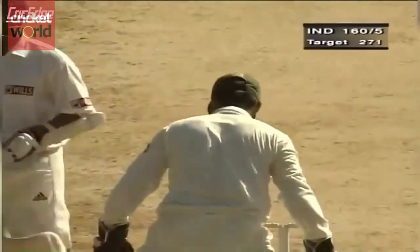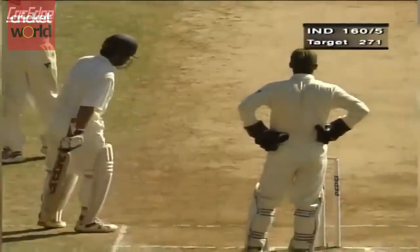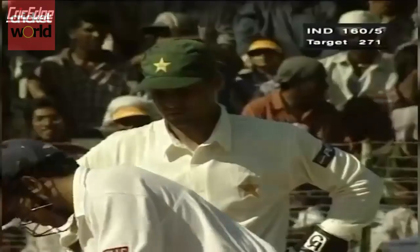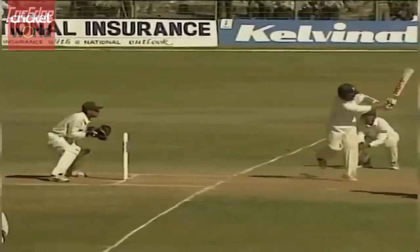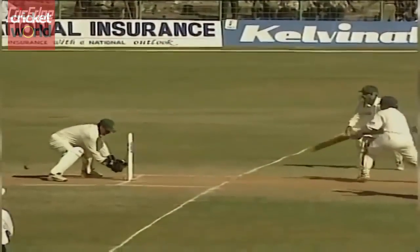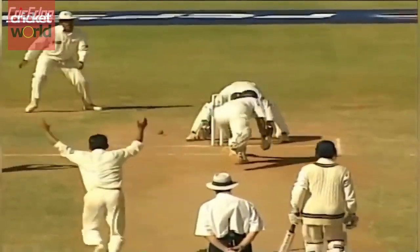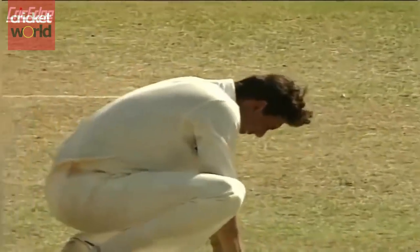And that was a possible stumping chance — a catch as well. Tendulkar just got a little carried away with those two boundaries perhaps. Mohen Khan — he's had such a good match. But will that be an expensive miss? I had my arms up again this time. This would be a costly miss. Mohen Khan has done wonderfully well behind the stumps. There you can see the anguish and pain.